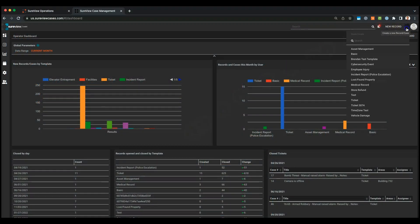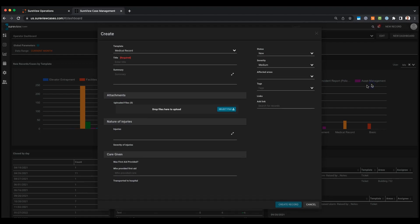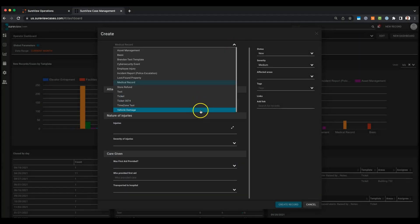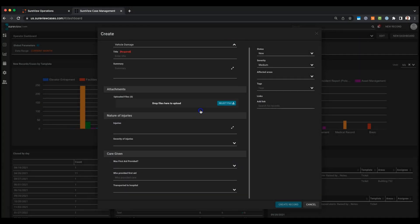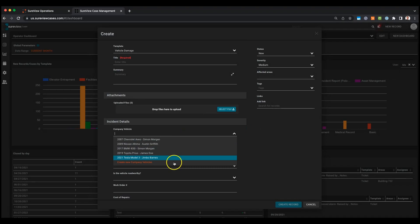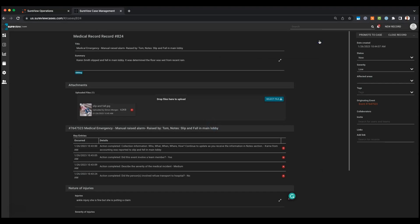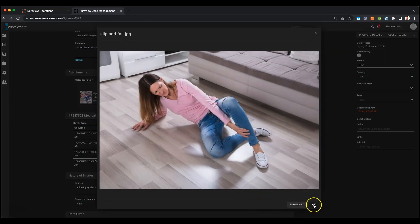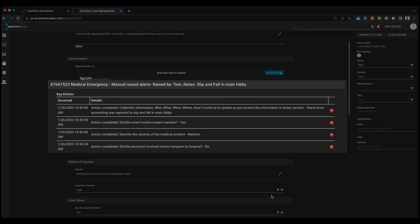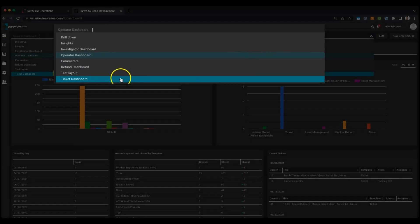Cases allows you to create custom workflows for different types of events. For example, you can take a medical incident and create a template that captures information relevant to that type of incident, or a vehicle damage event where you'd collect different information. When users log in to work their case, in addition to completing the form, they can upload additional media such as images or videos, and they can select key media from the original response. All of this information is then available in Insights to create your own custom dashboards, allowing you to visualize your data in various ways and share it with your team.